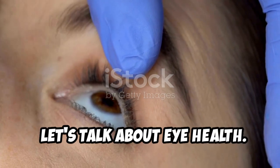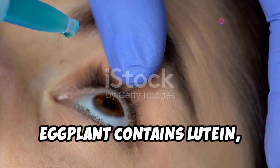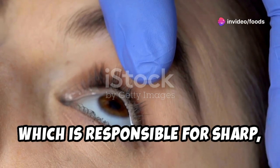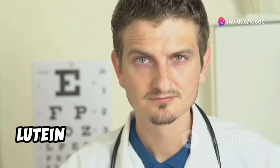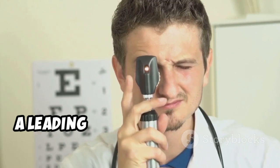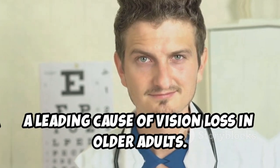Let's talk about eye health. Eggplant contains lutein, an antioxidant concentrated in the macula, which is responsible for sharp central vision. Lutein may help protect against age-related macular degeneration (AMD), a leading cause of vision loss in older adults.